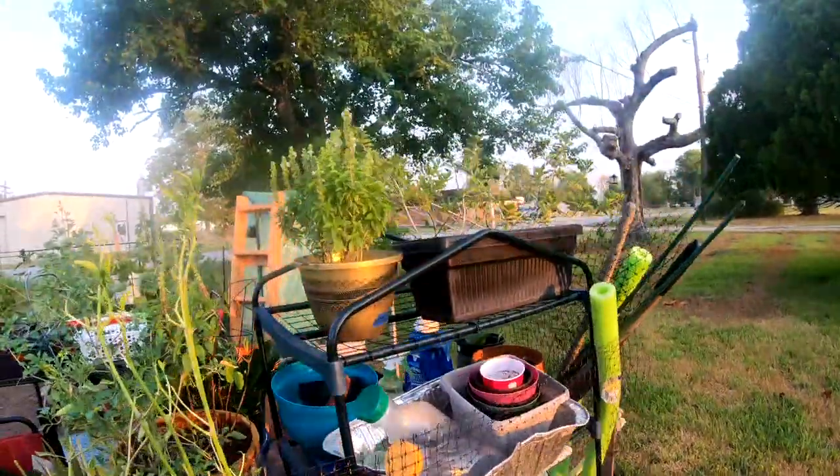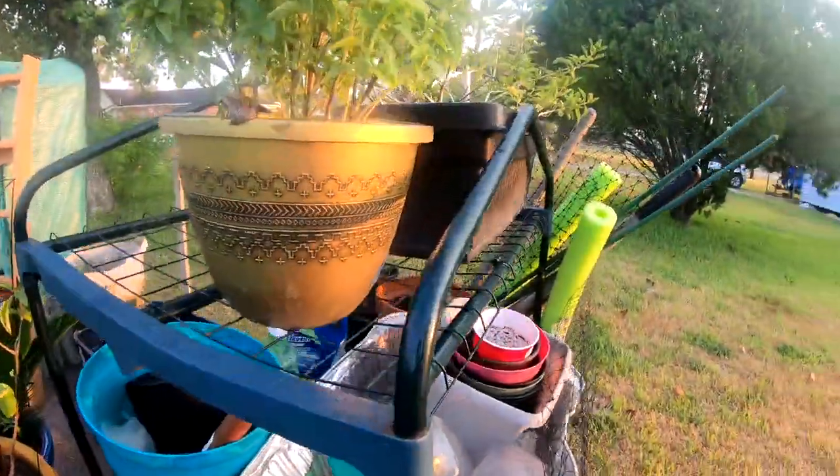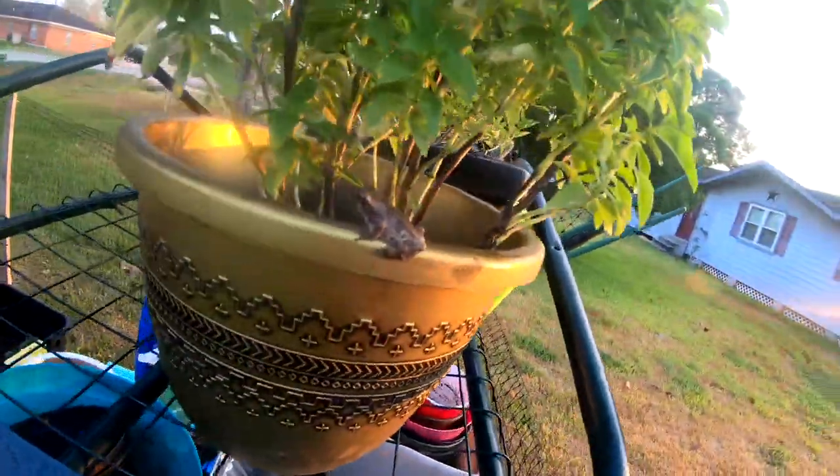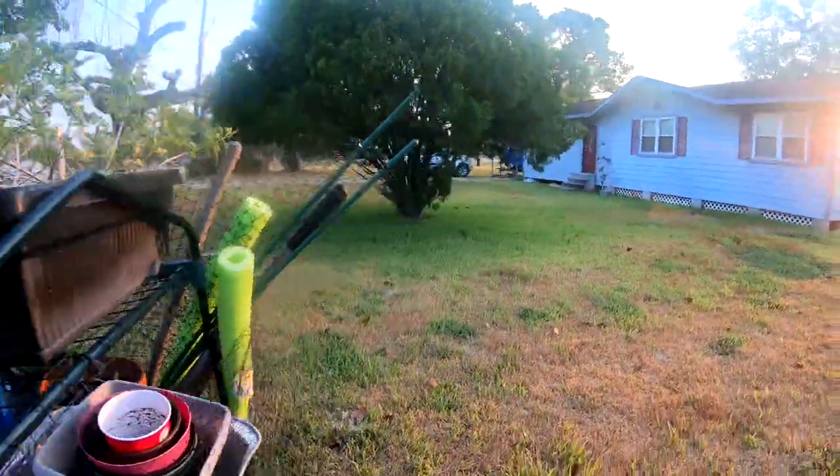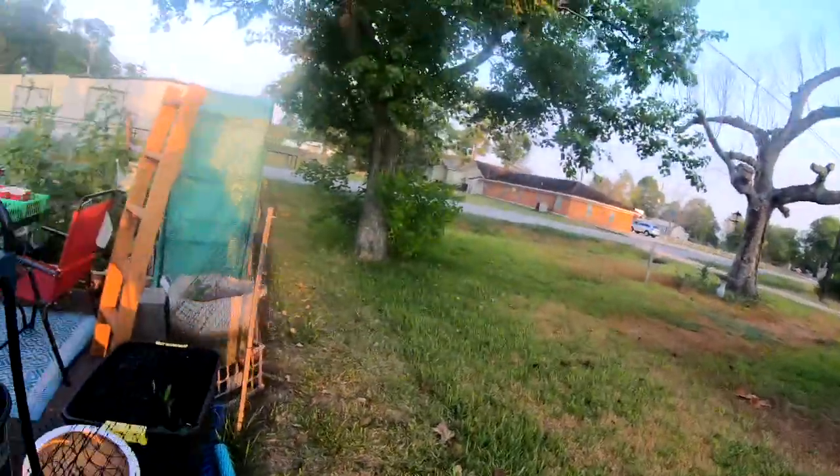Oh, look at Mr. Frog this morning! Good morning, sir — look at him. It's like, don't come bother me!